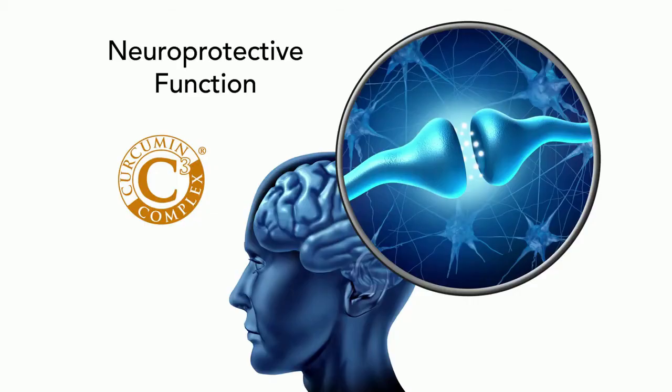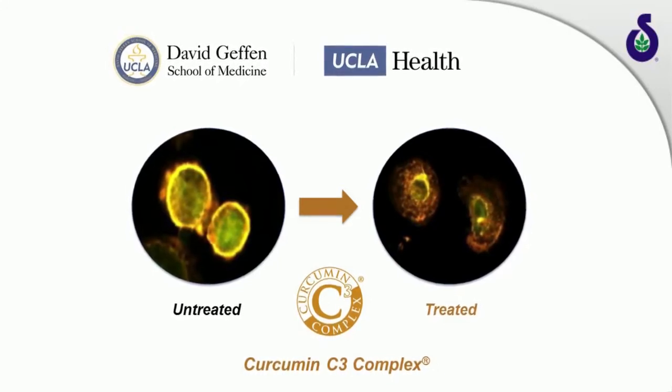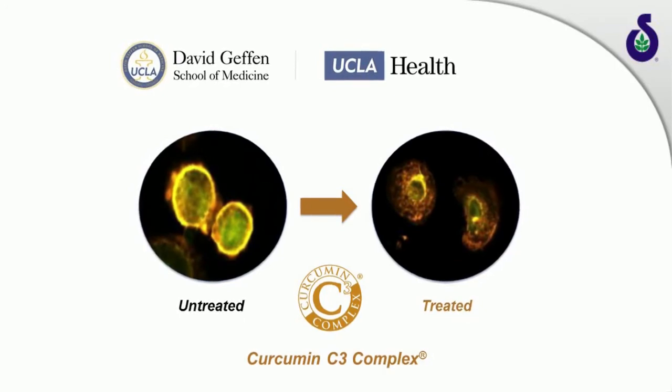An interesting question regarding curcumin's neuroprotective function is its ability to pass through the blood-brain barrier. Because of its lipophilic nature, curcumin can pass through the blood-brain barrier and exert beneficial effects on cognitive functions. In one of the earliest studies on Alzheimer's disease conducted on curcuminoids at UCLA, Curcumin C3 Complex showed improved immune clearance of beta-amyloid protein, which is responsible for Alzheimer's disease.